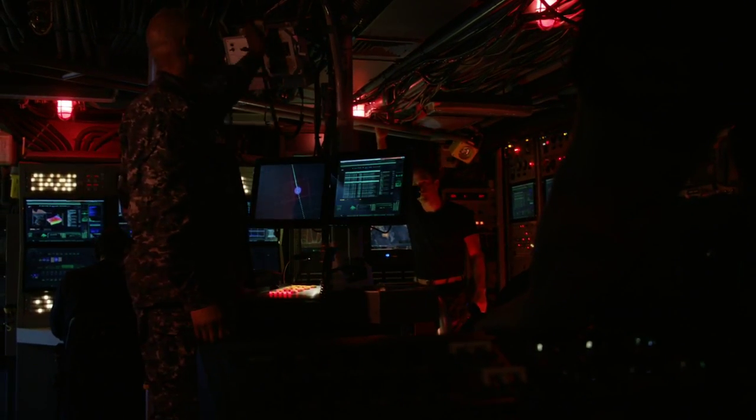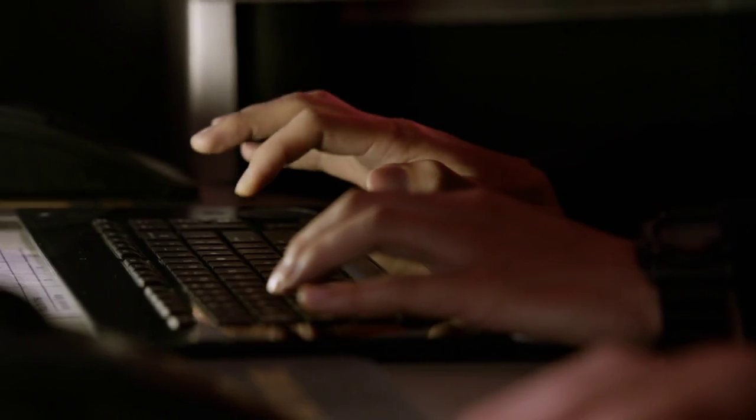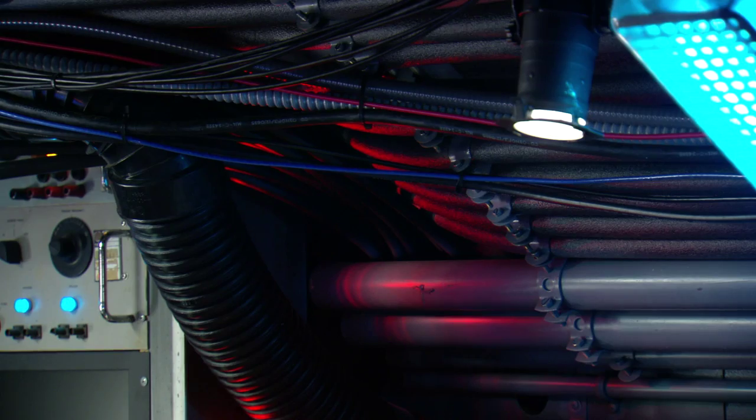Every single one of these screens that you see in the con is practical. They all have separate video graphics, and each graphic is designed per episode to embellish the story points of that episode. When you look around and see all the cabling and conduit and piping integrated in here, it's probably one of the best assets of this set.